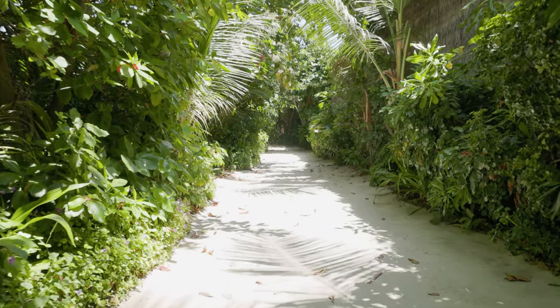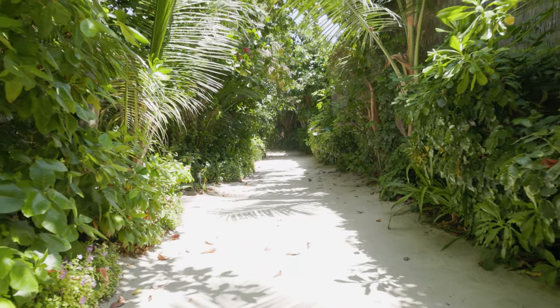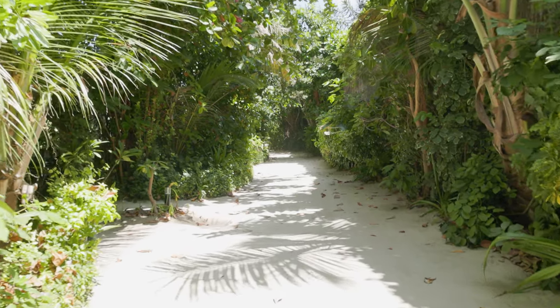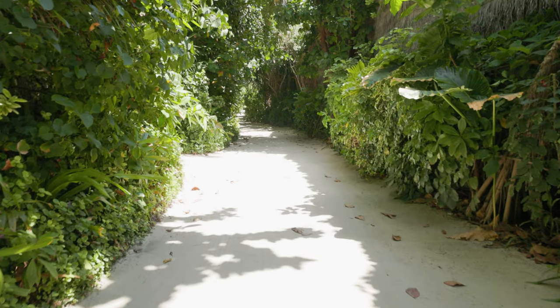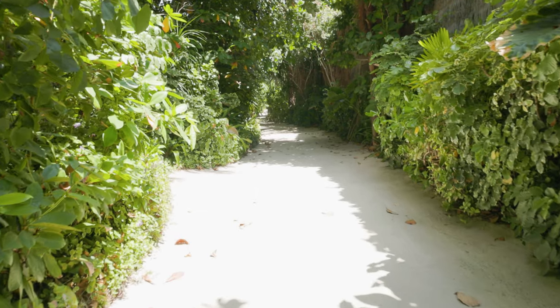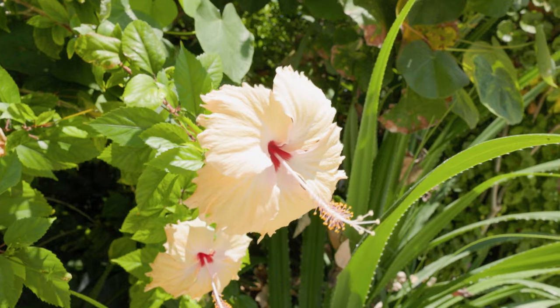As well as the underwater sea life on the atoll, there's the jungle as well. These are sandy islands with lush tropical vegetation all over them. You can walk the length of the island in about half an hour, and there are a couple of little laneways with nice shady areas. There are tropical flowers and all the lush vegetation you'd expect in the tropics.